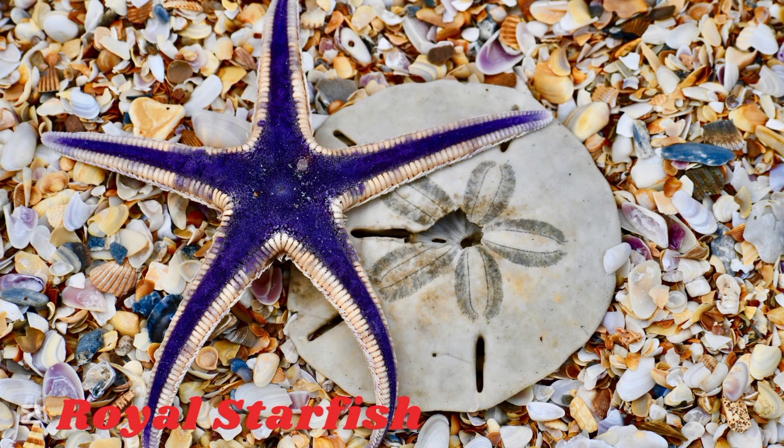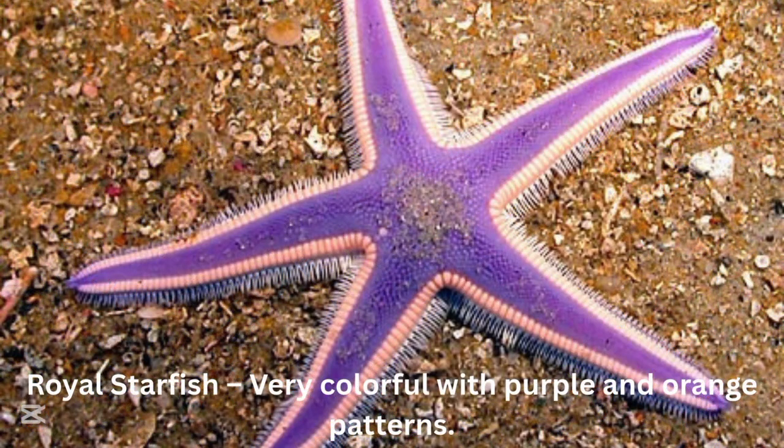Royal starfish. The royal starfish is very colorful with purple and orange patterns.